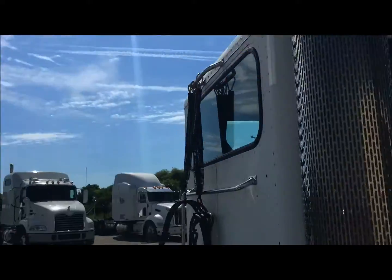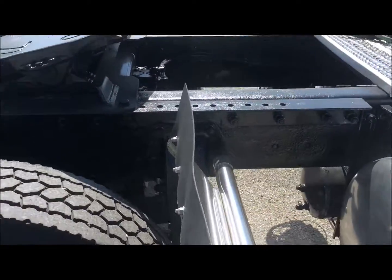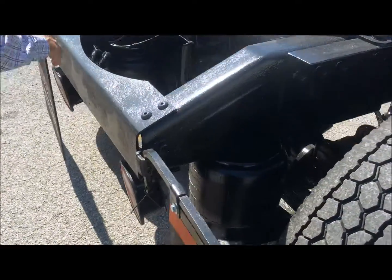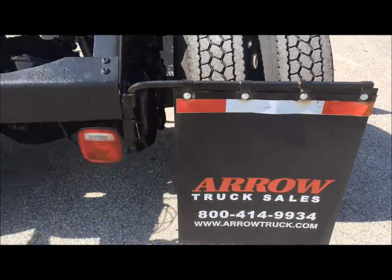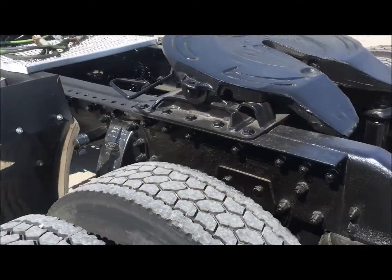You've got a 50-gallon tank on this side and a 70-gallon tank on that side. Aluminum wheels all the way around, and your fifth wheel — it's stationary, but again remember the application of it.